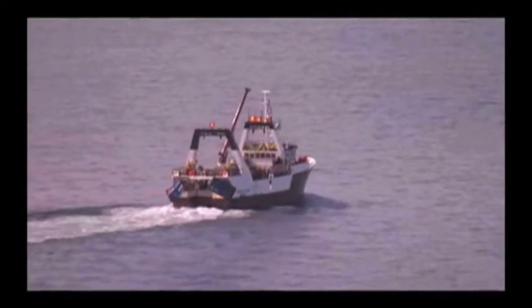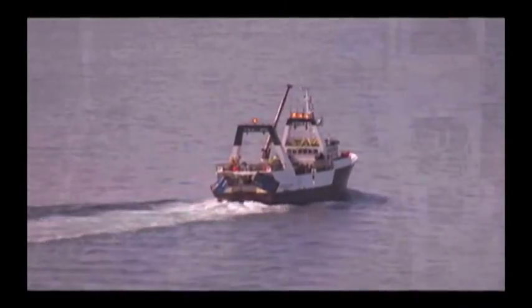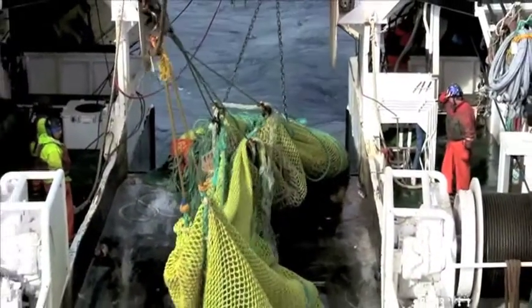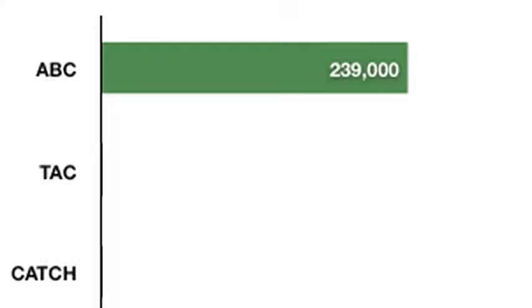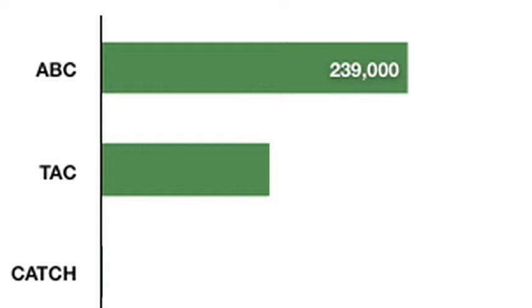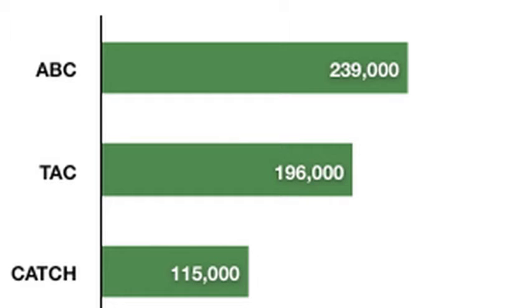Fisheries managers and scientists follow a precautionary, ecosystem-based approach, and the fleet harvests just a fraction of its total allowable catch. For instance, in 2010, the total allowable catch was set at 196,000 metric tons, but the fleet harvested 115,000 metric tons — just under 60% of its allowance.